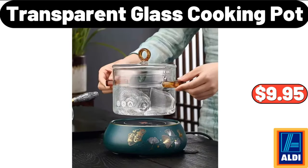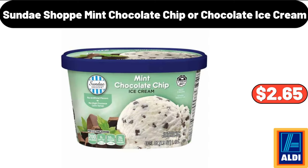Transparent Glass Cooking Pot, $9.95. Sundae Shop Mint Chocolate Chip or Chocolate Ice Cream, $2.65.